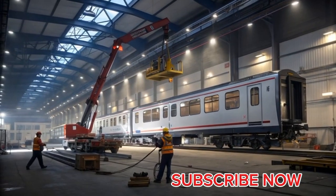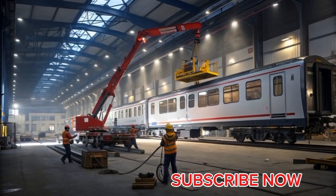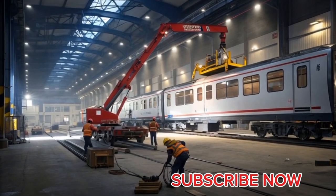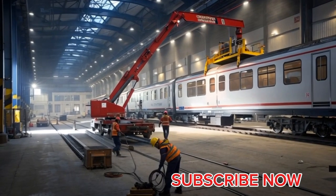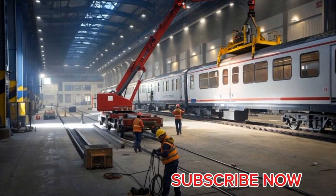The Class 810 Inches Aurora is one of the most significant additions to the United Kingdom's modern intercity rail network, representing a new chapter in fast, comfortable, and energy-efficient passenger transportation. Built by Hitachi Rail UK, the Aurora is part of the wider family of British bi-mode high-speed trains, but it stands apart with its redesigned nose, upgraded engines, improved comfort systems, and advanced passenger convenience technologies.